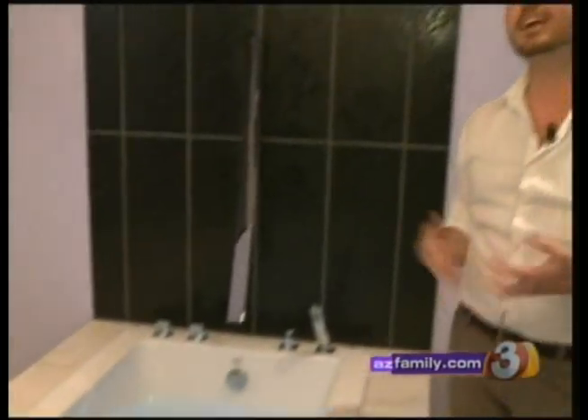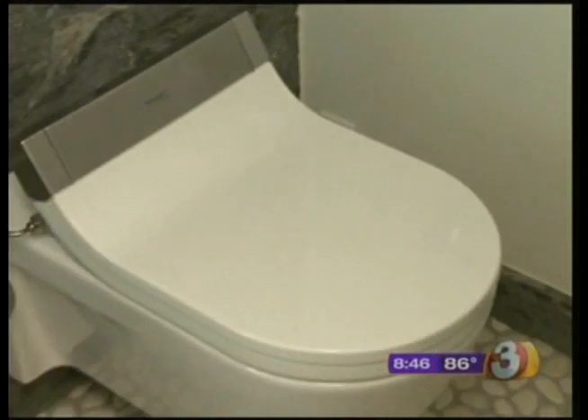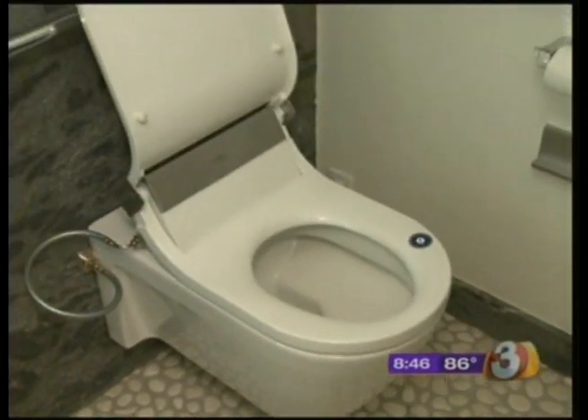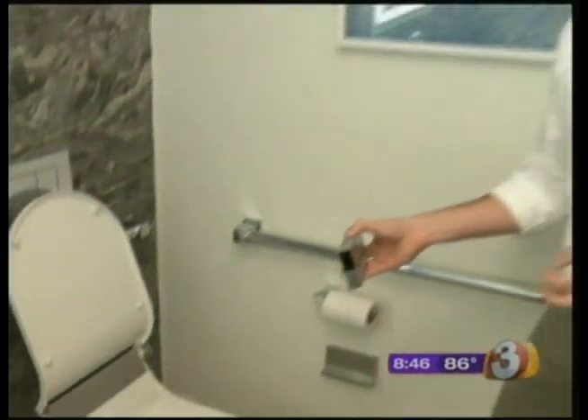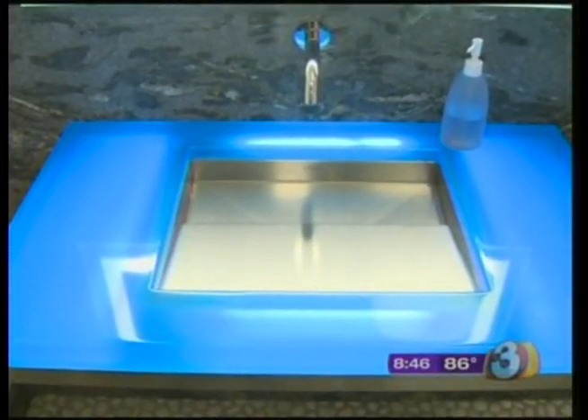There's also something germaphobes will love: a remote controlled toilet. You can lift the lid, put it down, flush, and use the bidet feature — all by remote. It also has a nightlight built right in. Right about now you're thinking, 'Okay, maybe if I win the lottery.'